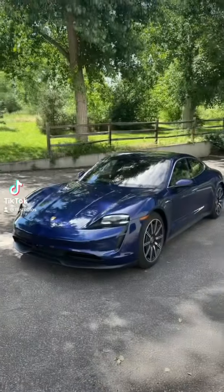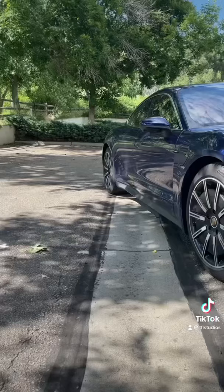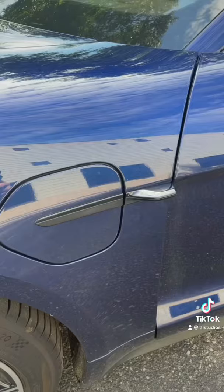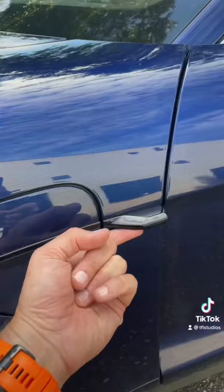This is the brand new all-electric Porsche Taycan 4S, and here are the top five things I love about it. Number five: the design is sleek, sexy, and futuristic — just what you would expect an all-electric Porsche to look like.